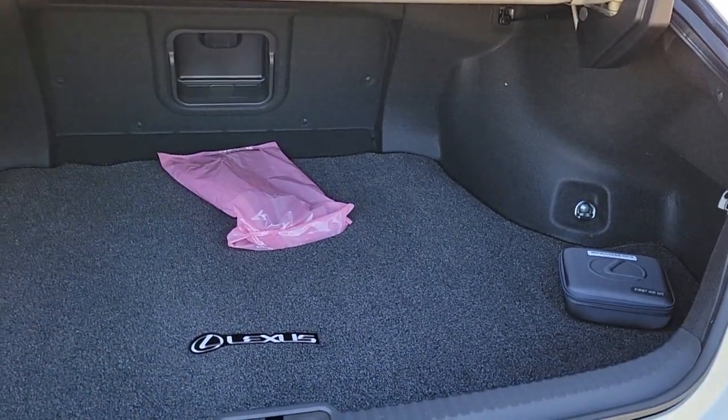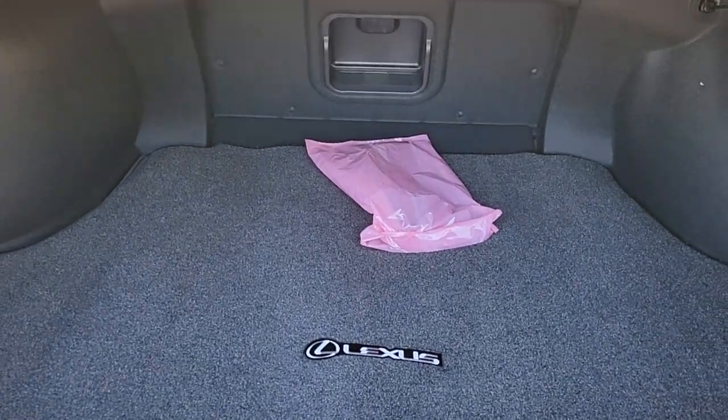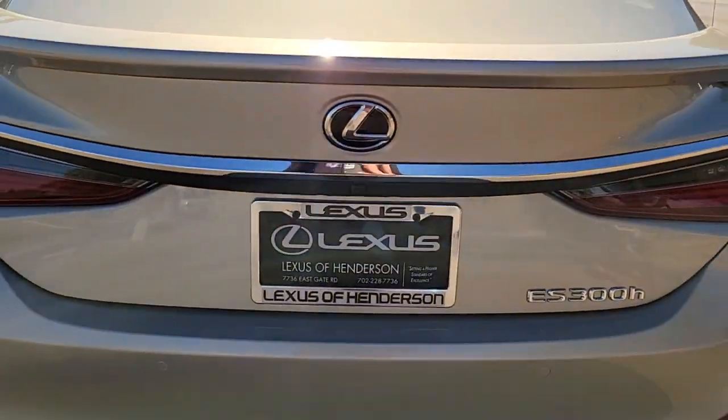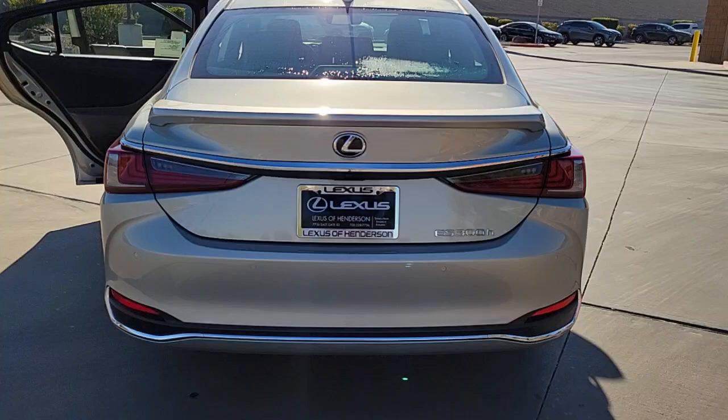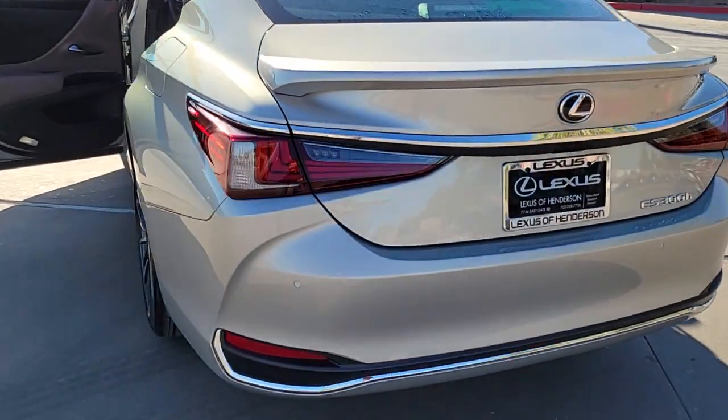Sun moonroof, keyless entry, satellite radio, wood grain interior trim, power passenger seat, dual zone AC, steering wheel audio controls, power driver seat, alarm, heated front seat.